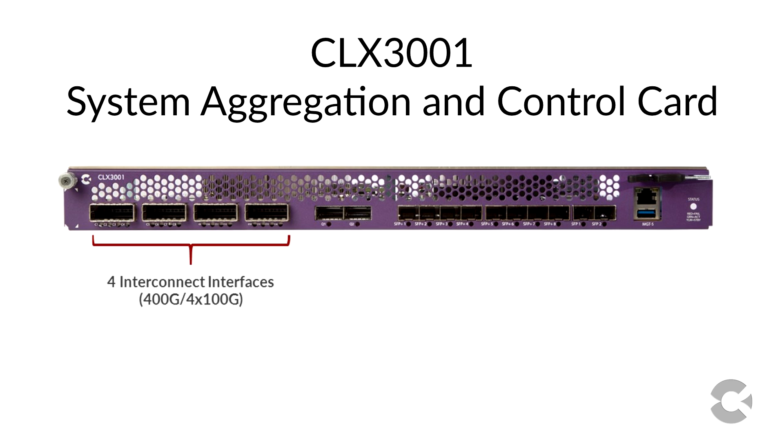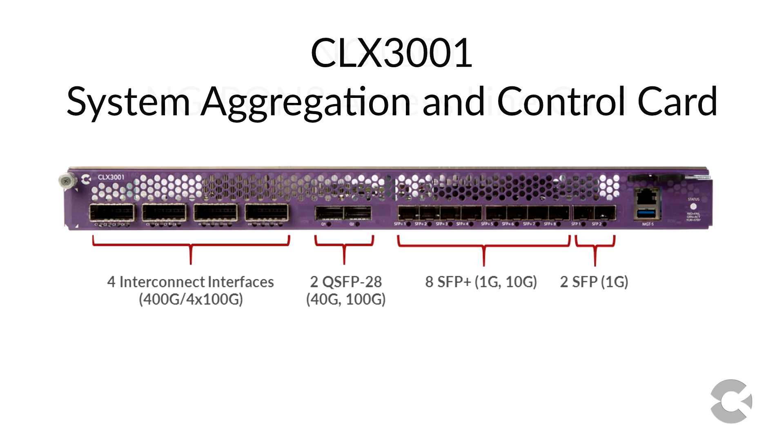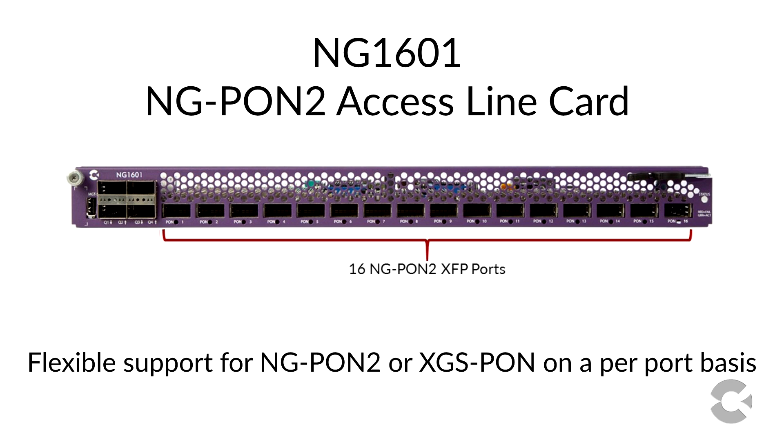The CLX3001 also has two QSFP28 interfaces that can deliver up to 100GB uplink capacity each. In addition, there are eight 10GB SFP Plus and two 1GB SFP interfaces that can be used for additional uplink or aggregation capacity.